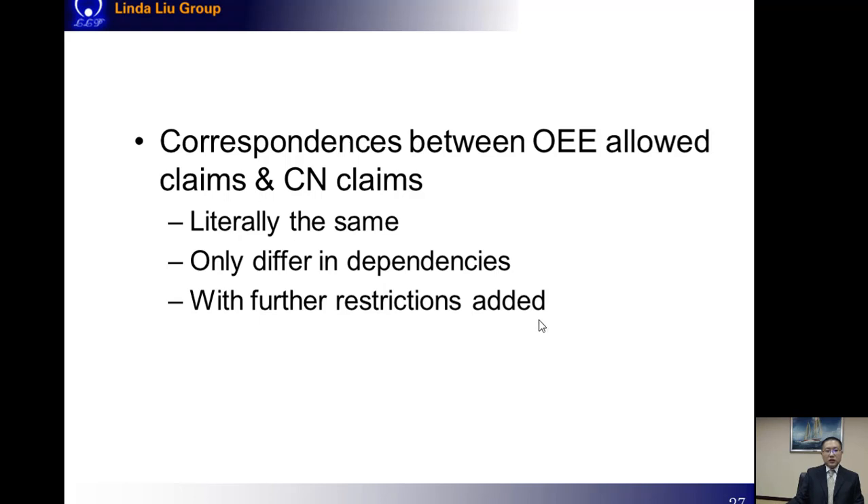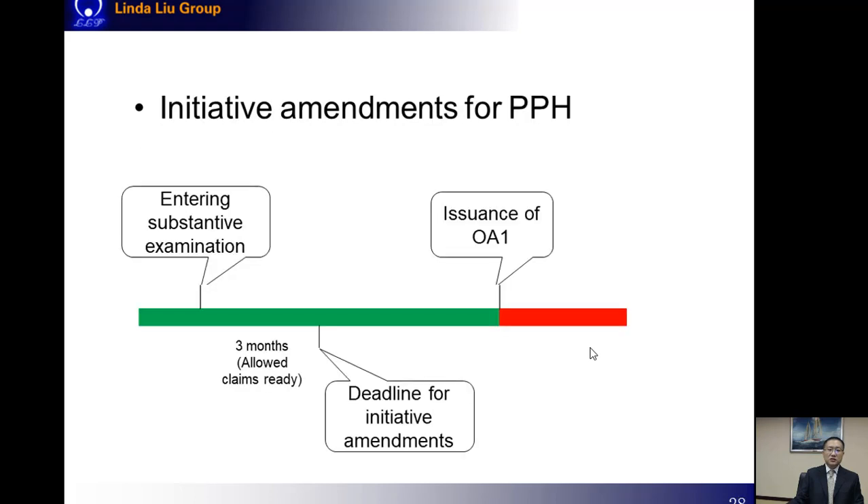Since we have to meet these requirements on the correspondences, initiative amendments may be needed on the Chinese claims. The deadline for filing initiative amendments in China is three months after entering substantive examination. From the timeline plot, it can be seen that before we have to file the PPH request form with the CNIPA, we will have plenty of time to have the Chinese claims amended to correspond to the OEE allowed claims.